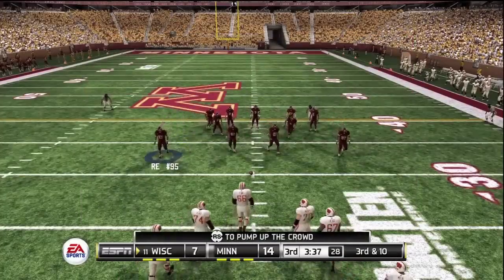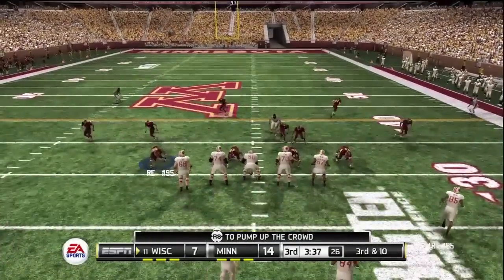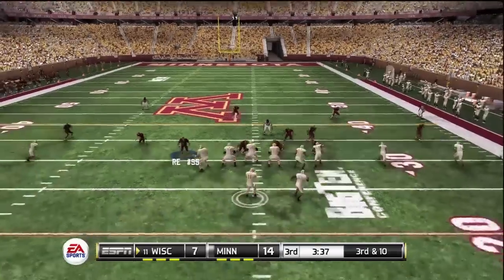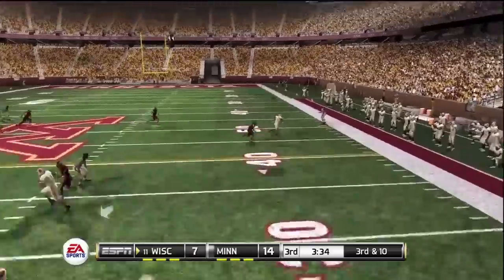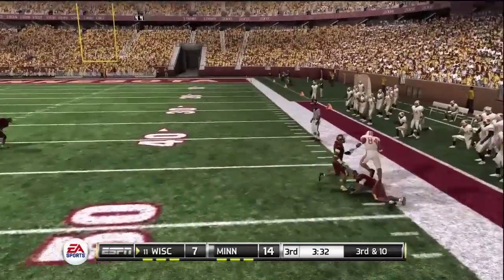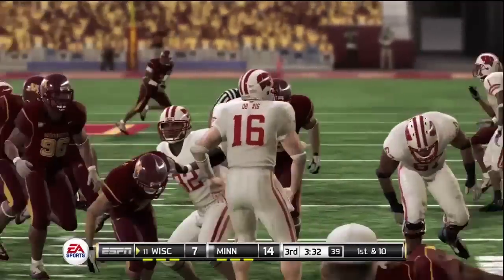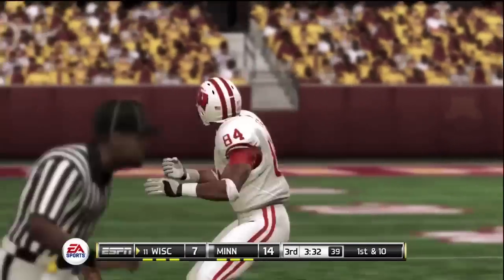From their own 30-yard line, it's third down. He gets hit out of bounds at the 49. Nice job of picking up the Mike linebacker blitz and hitting his man for the first down.